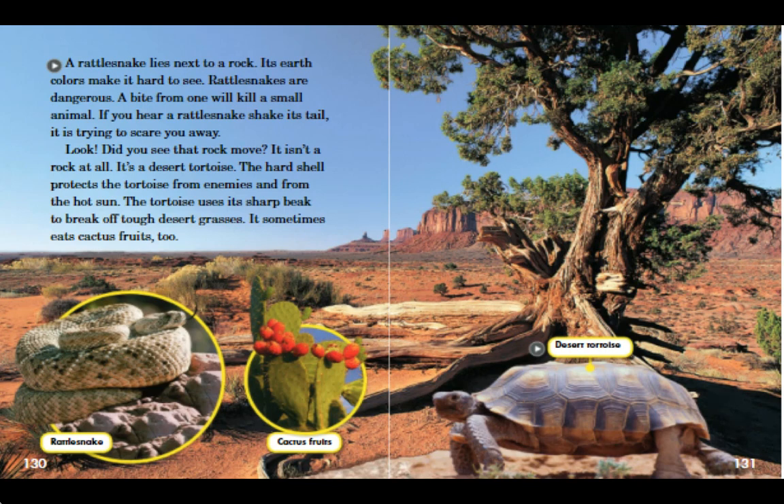Look! Did you see that rock move? It isn't a rock at all. It's a desert tortoise. The hard shell protects the tortoise from enemies and from the hot sun. The tortoise uses its sharp beak to break off tough desert grasses. It sometimes eats cactus fruits, too.